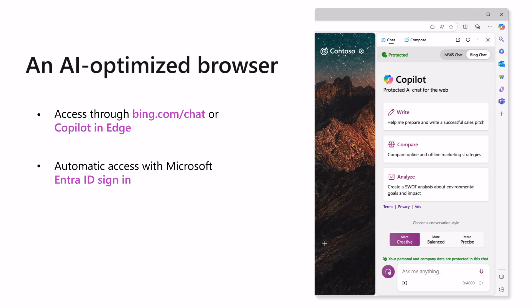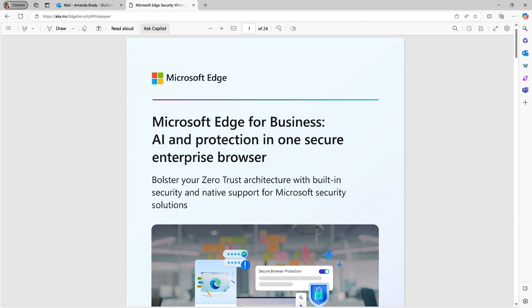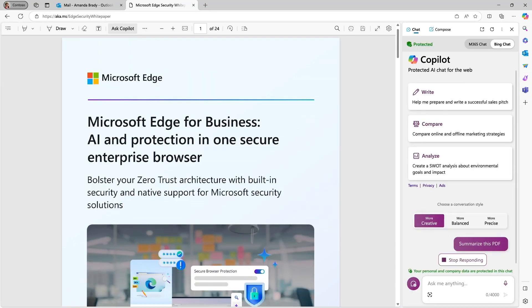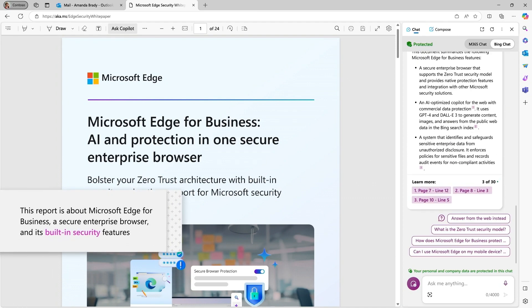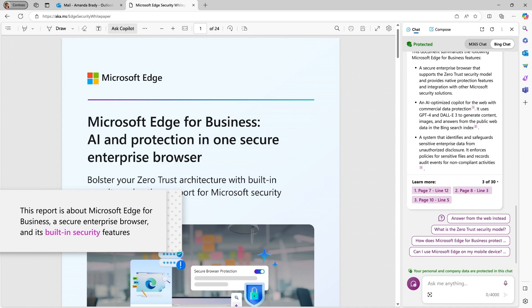Thanks to single sign-on in Edge for Business, users who visit bing.com/chat are signed in automatically with their Microsoft Entra ID. Edge for Business is an AI-optimized experience, and Copilot in Edge brings the user's AI companion into the browser. In the upper right-hand corner, you'll find a Copilot icon. Selecting this icon will open Copilot experiences in the sidebar. With Copilot in Edge, people don't have to switch to a different window to refer to their content — they can naturally refer to the web page they have open and use Copilot to summarize it, create a custom image, or do a visual search, all without leaving their browser workflow.